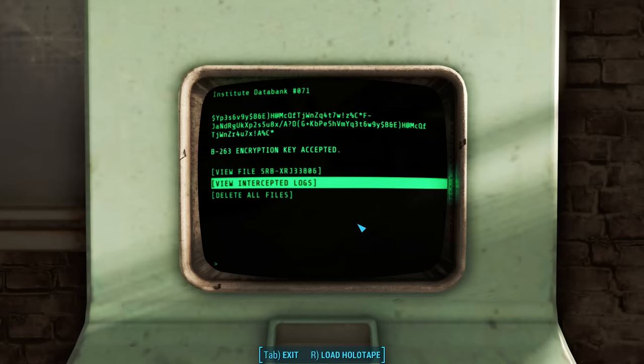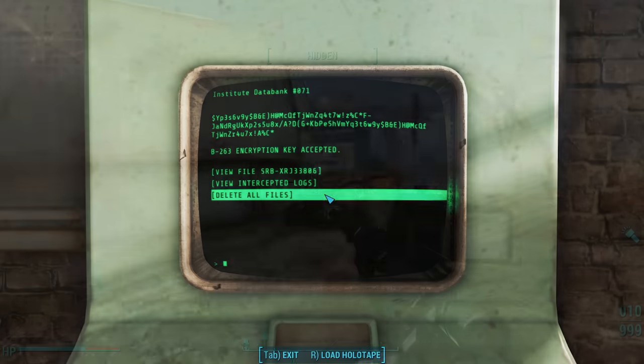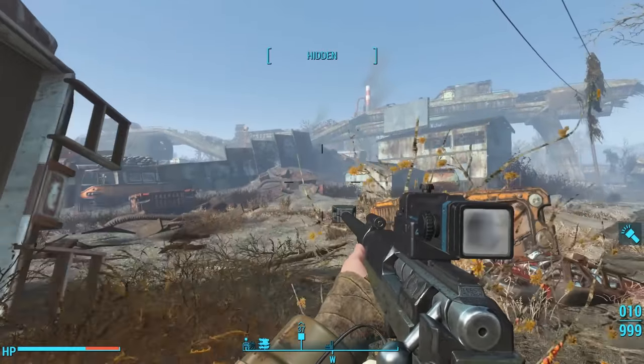Do we delete all files, allowing this raider and gunner to escape the cold hands of the Institute? Or do we pick up where this courser left off and kill them ourselves? We'll explore both options, but let's start by assassinating these synths.